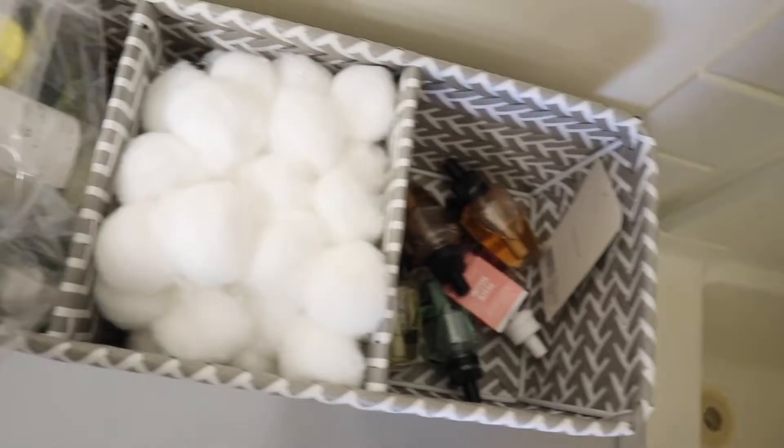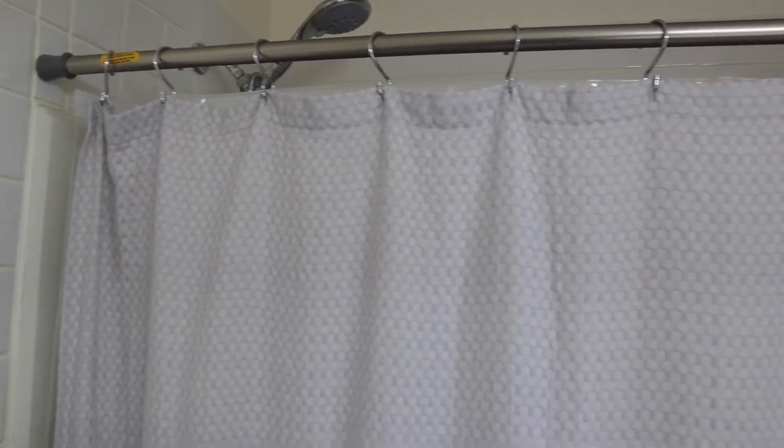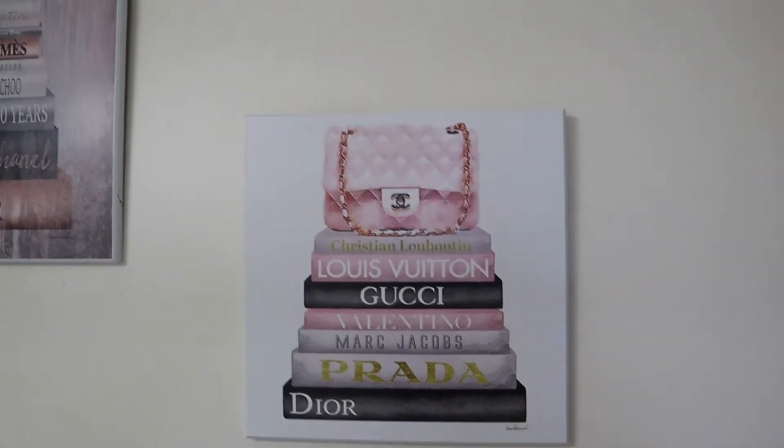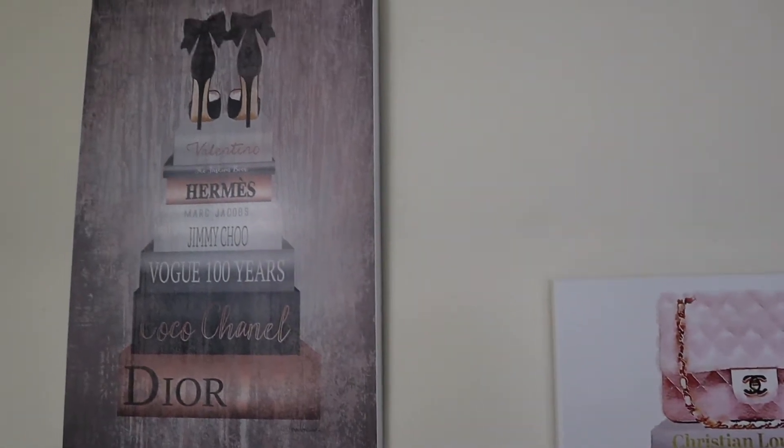Up here there's another little storage caddy with cotton balls, my plug-in, and my face care routine. Then I've got a great gray shower curtain — it's bomb. And then we move over here to these bomb pictures on the wall, which definitely make the bathroom. Let me know what y'all think!